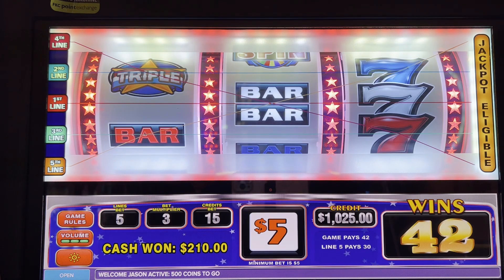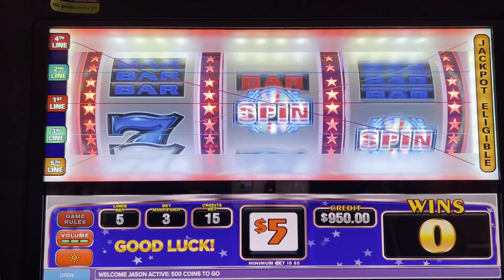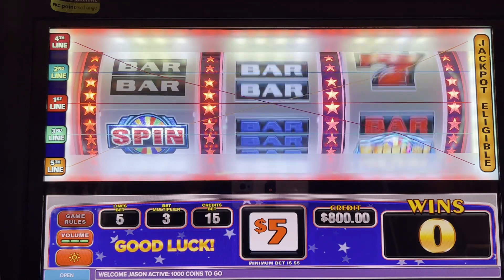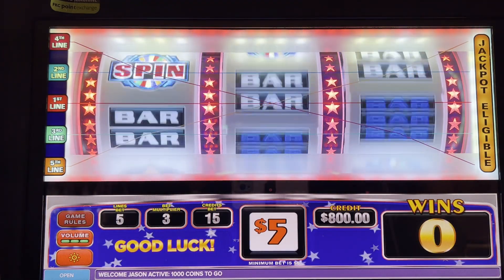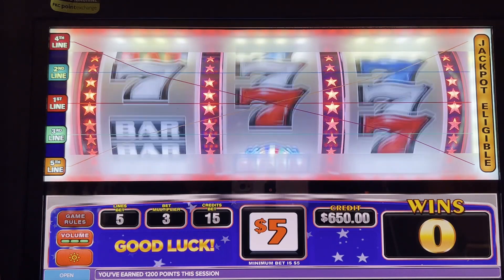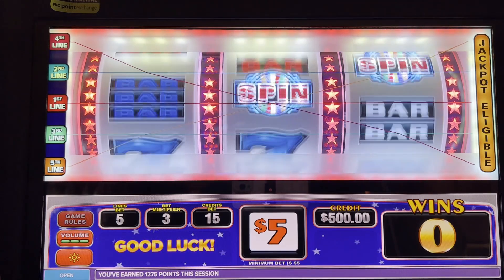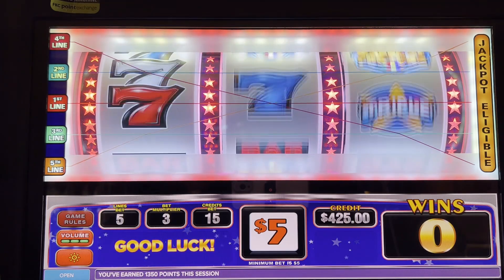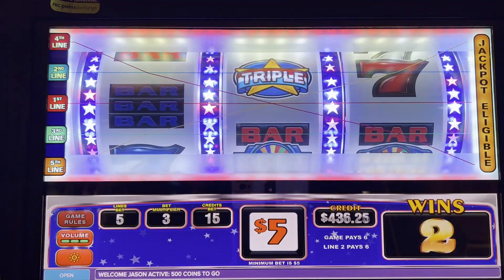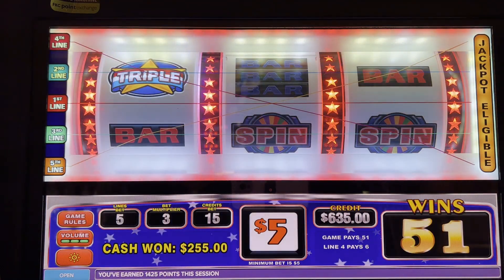I don't know that I understand why. Is it just any red, white, and blue? I don't get it. Got her money back. Okay, white symbols across. $6 for the single wild. $51. $255.